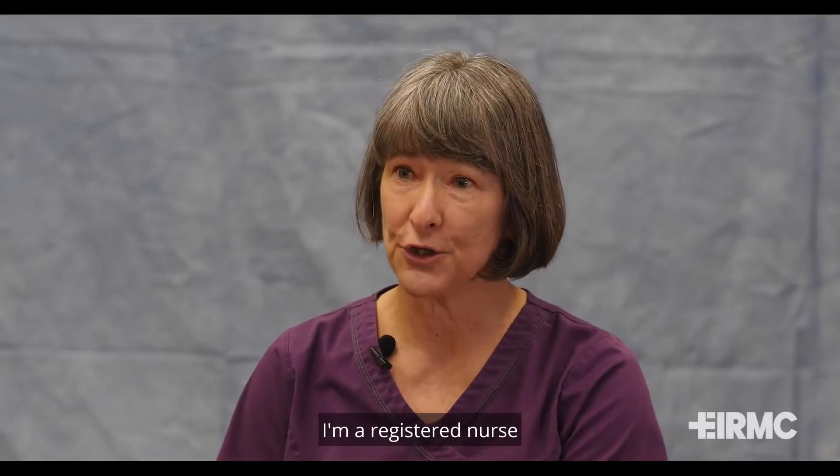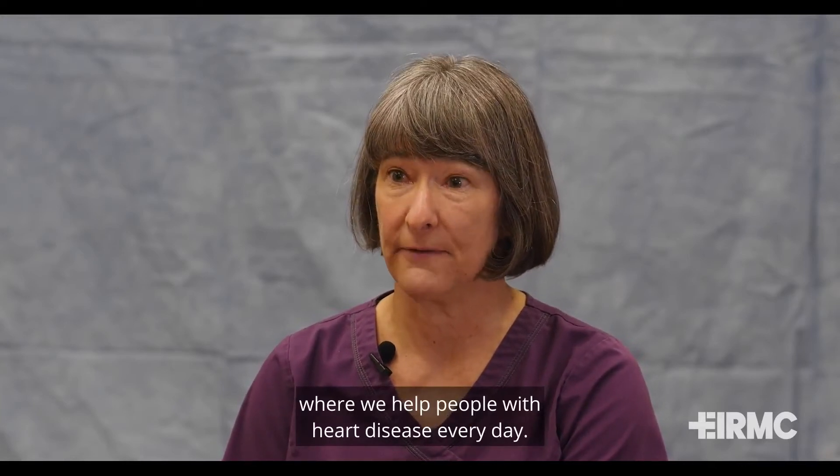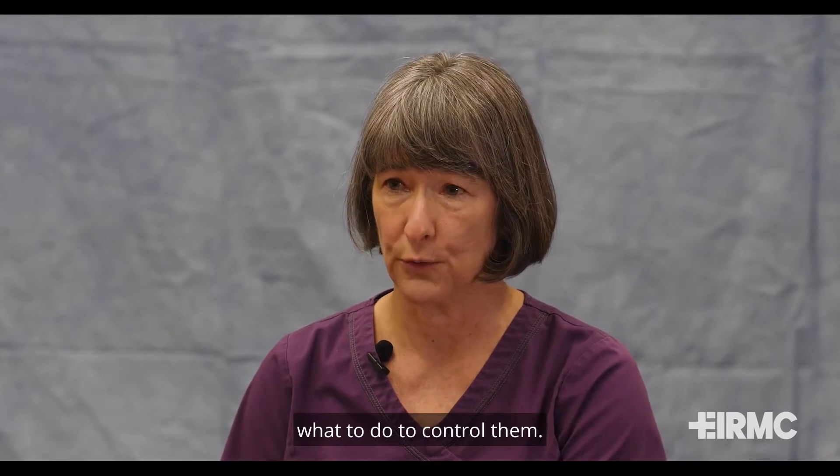My name is Lauren. I'm a registered nurse and certified cardiac rehab professional. I work in cardiac rehab where we help people with heart disease every day. We help people identify their risk factors for heart disease and help them figure out what to do to control them.